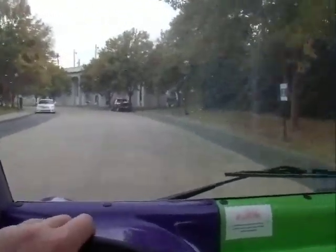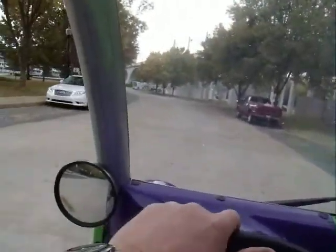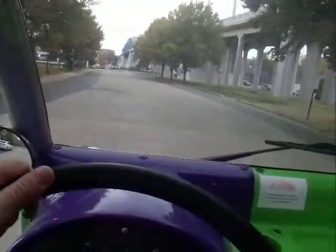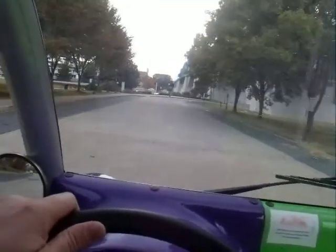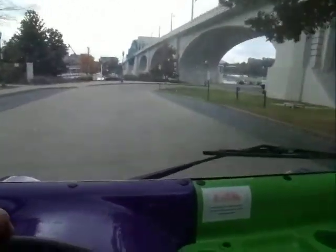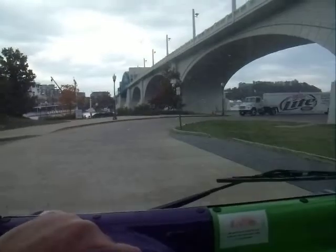We are downtown once again. We've got all kinds of parking down here. Of course, it does cost to park. This thing's peppy — I need to slow it down just a little bit here, it makes me a little nervous.